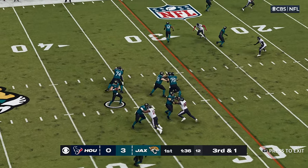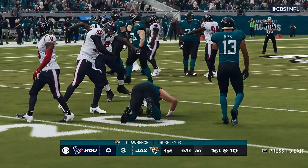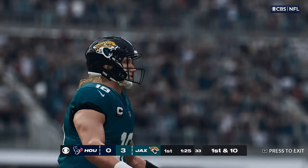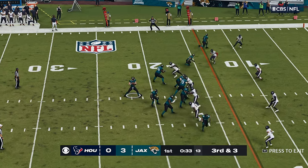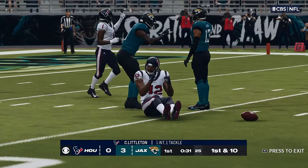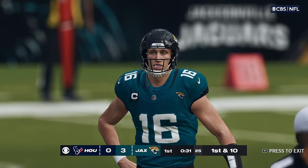On third and one, it's Lawrence. He will slide to a stop — he does have the first down. Give him seven on the tuck and run, and it'll get him a new set of downs. It's third and three. Lawrence will throw — oh, he tried to fit it in on the slant, and it's intercepted! Picked off by the linebacker, Corey Littleton. And the Texans force the turnover.